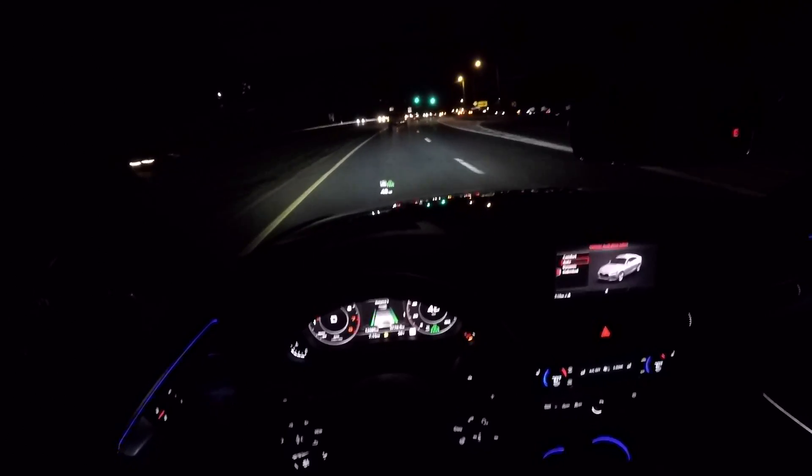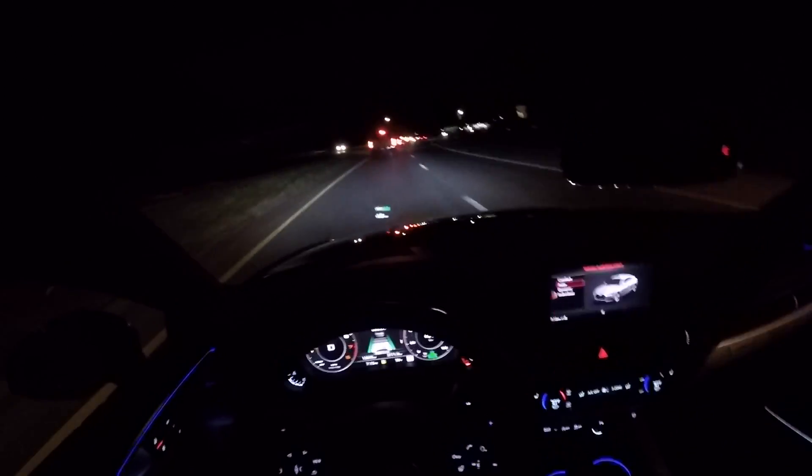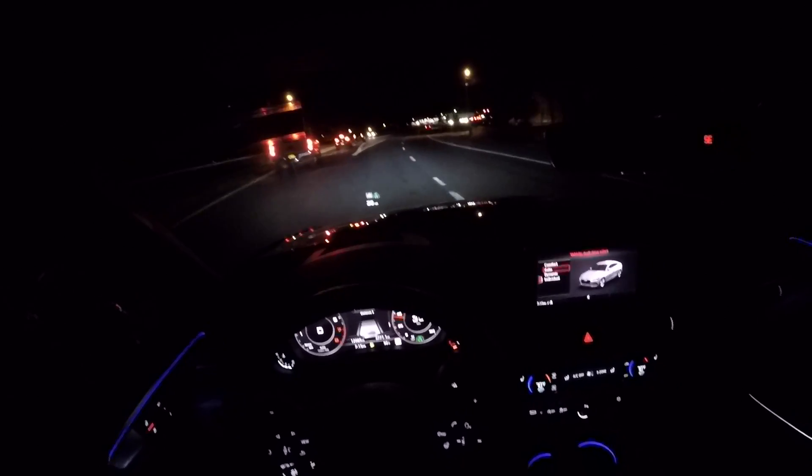We're pretty much just following this truck at this point. Now, if this truck turns here, we'll see what happens. He's braking and he's going to get out of our lane. And as the truck turns, the car is going to start accelerating now.